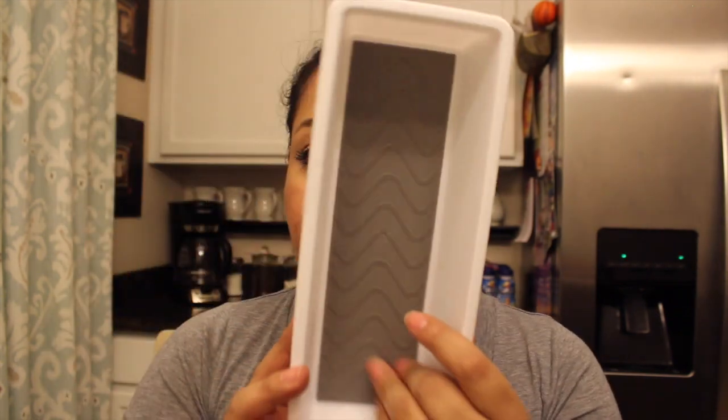Then I picked up these storage items. I like them because of the grip on the inside. I was thinking I could put tea bags in here for my kitchen coffee station area, so I picked up two of them.